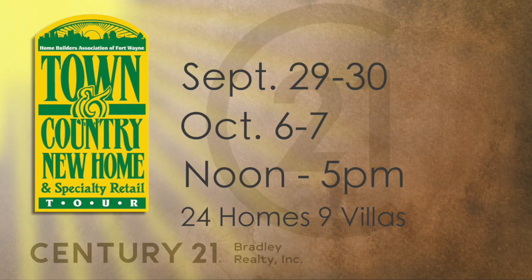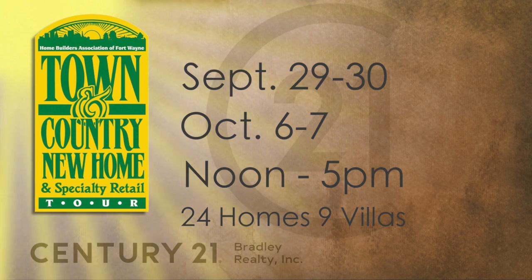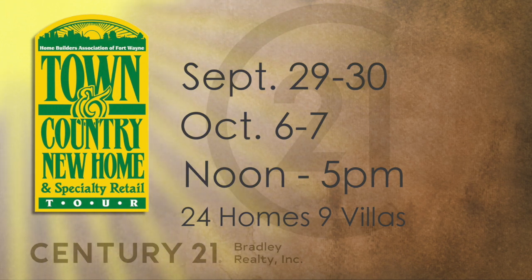Good morning and welcome to Century 21 Bradley's Home Connection. I'm Vicki Harding and this is one of my favorite shows of the year because it is the Town and Country Home Tour. From September 29th and 30th as well as October 6th and 7th, free to the public from noon to five, you can go out and view 24 new homes and nine villas in three different communities.